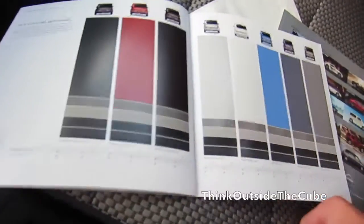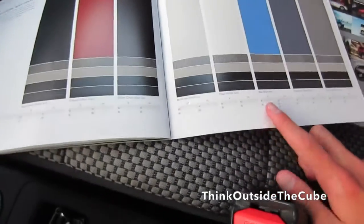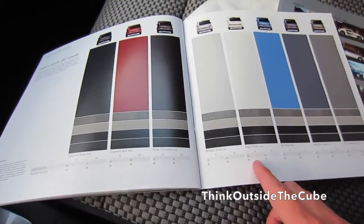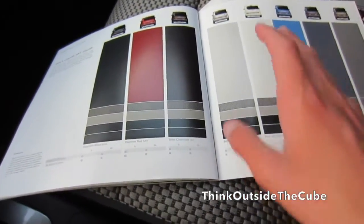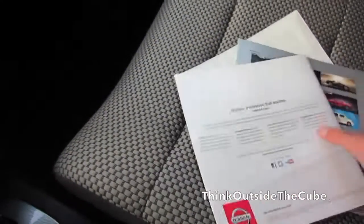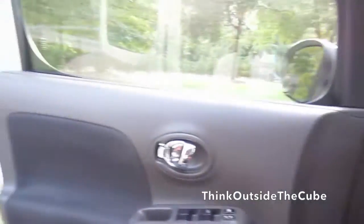You can see the different colors — there's Valley Blue Pearl that I mentioned, Cayenne Red, and Pearl White, which replaced White Pearl from the previous Cube. So that's basically it for this video. Thanks for watching, and I'll see you guys later.